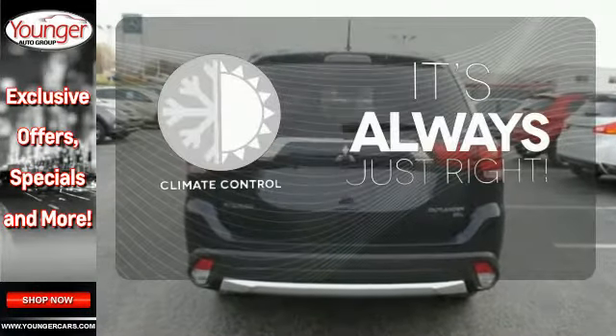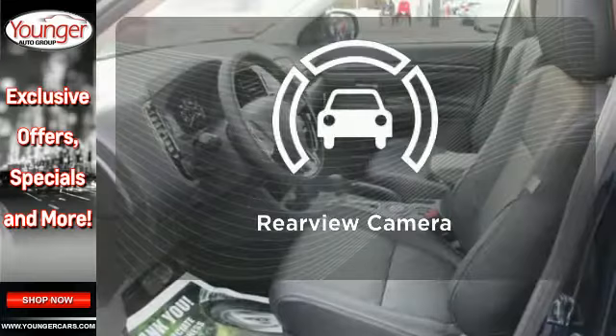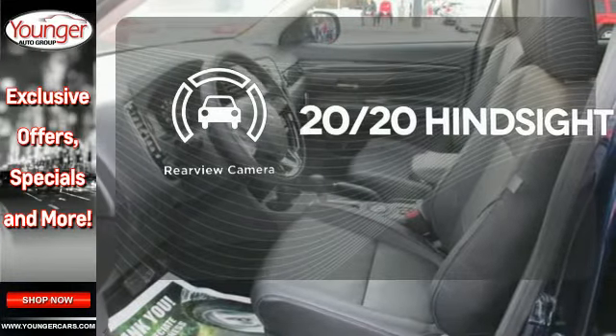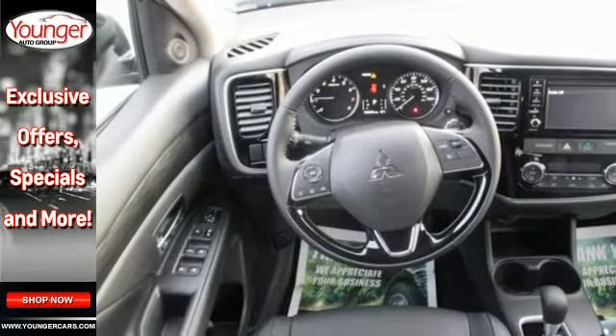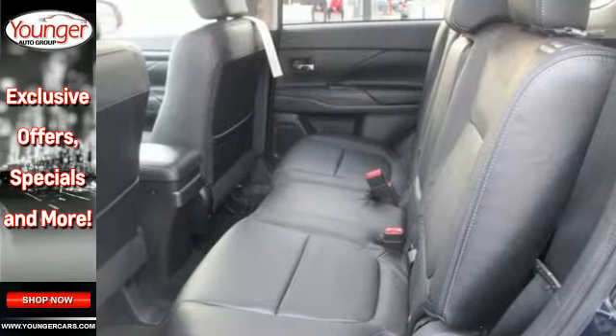Set it and forget it with the climate control. See objects previously out of sight with the rear-view camera. Warn off the chills with the heated seats. Look and feel great when you drive this Mitsubishi home today.